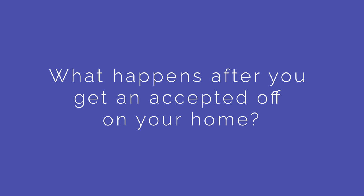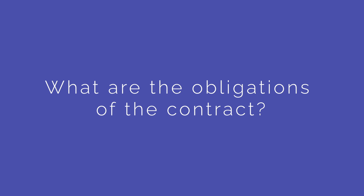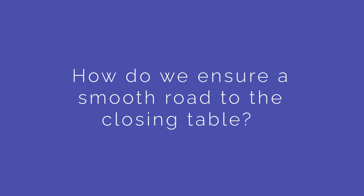Hi, I'm Rachel Carroll. I am the co-founder and manager of operations for the Carroll Home Team. I'd like to talk to you about what happens after you get an accepted offer on a home. What does the contract process look like? What are the obligations of the contract? And how do we ensure a smooth road to the closing table?